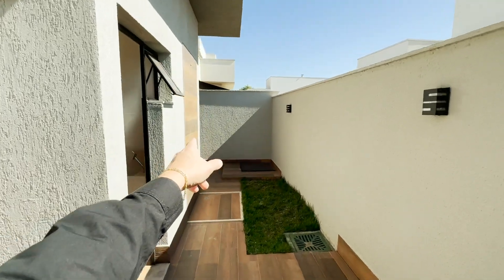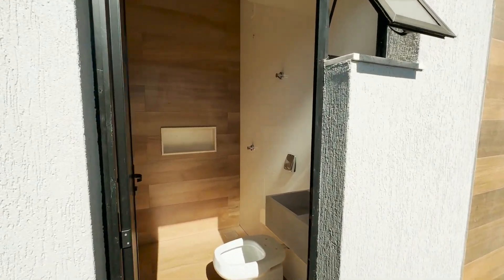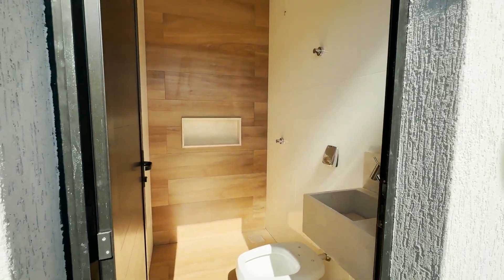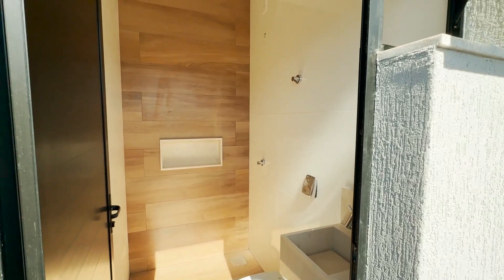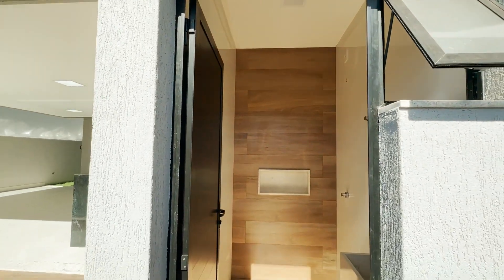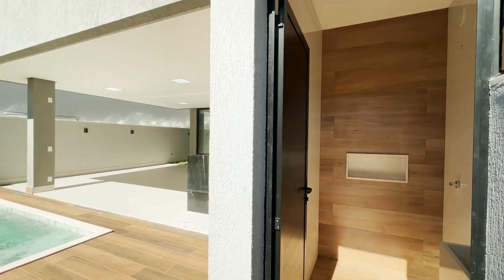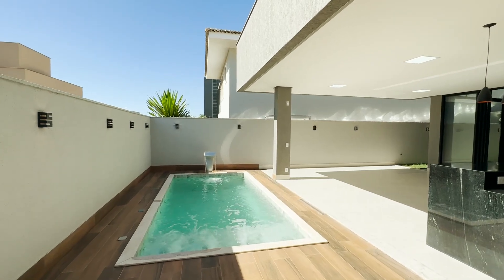Nós temos uma ducha que atende a parte externa e também esse banheiro completo que atende a área de piscina. Cuba esculpida na bancada, louças e metais tudo de primeira, nicho. Olha o revestimento amadeirado na parede — ficou bem bonito. E aqui também com as esquadrias pretas. Percebam essa parte descoberta.